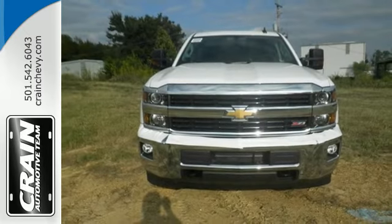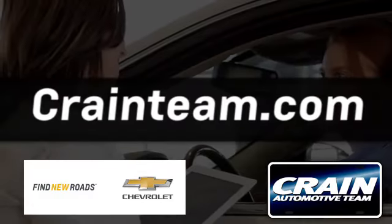Stop in for a test drive. Visit us anytime at crane-team.com.